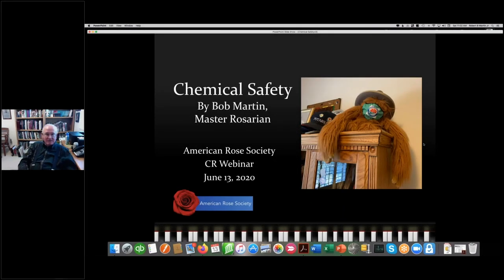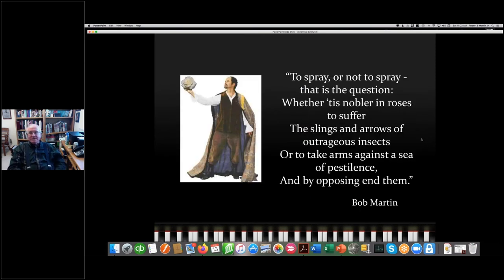Our program today is on chemical safety, which is the mandatory program for recertification and certification of consulting rosarians. Our question today — I like to phrase it in a Shakespearean way — is to spray or not to spray. That is the question. Whether it is nobler in roses to suffer the slings and arrows of outrageous insects, or to take arms against a sea of pestilence and by opposing end them.